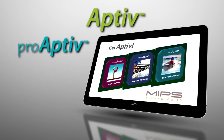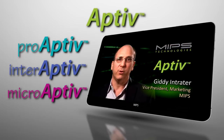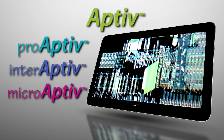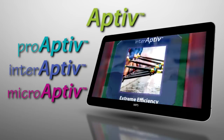The Aptiv generation is the result of strategic investments we have made and are continuing to make for the future. We're pushing performance efficiency to new levels. Our previous generation of cores was already more performance efficient than the competition. The new Aptiv generation is even better.